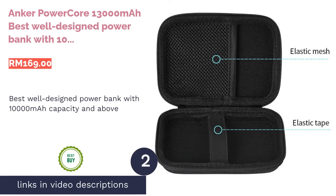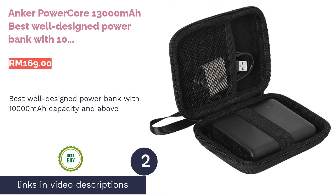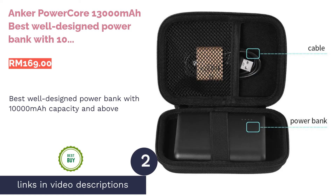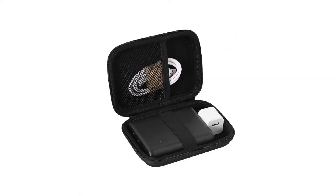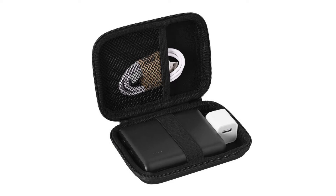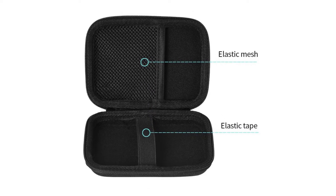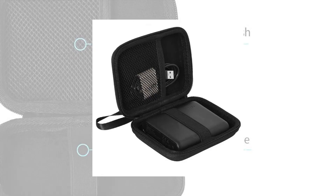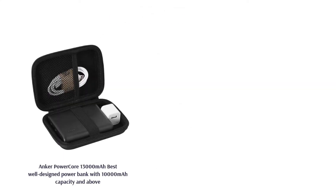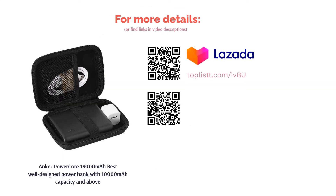The second product is the Anker PowerCore 13,000 mAh, best well-designed power bank with 10,000 mAh capacity and above. It may look small, but the Anker PowerCore 13,000 mAh sure packs a punch when it comes to recharging performance above 10,000 mAh capacity. It is amazingly lightweight — 30% lighter than other 13,000 mAh power banks — while the ergonomic design fits well enough for most hands.